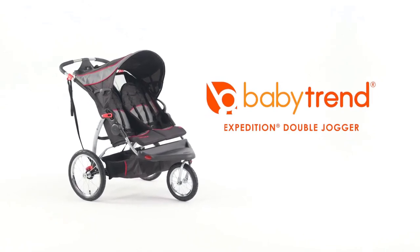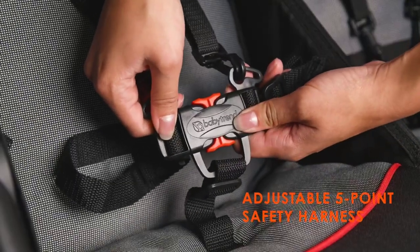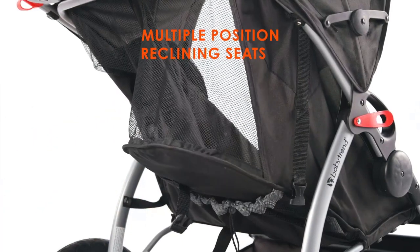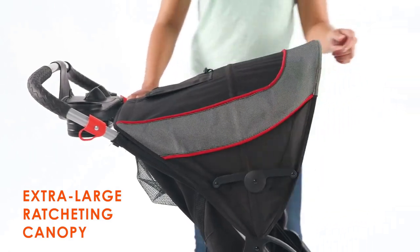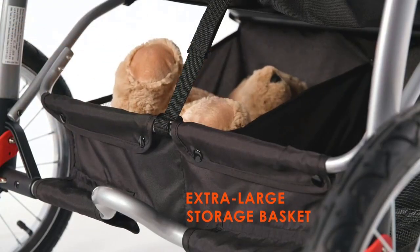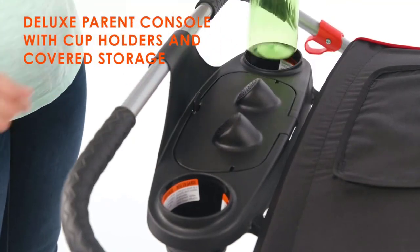Introducing the Ultimate Guide to Double Baby Strollers for Twins in 2023. As a parent of twins, finding the perfect stroller can be a daunting task. But fear not, because we've scoured the market to bring you the top double strollers that will make your life easier and double the fun. From tandem to side-by-side, we've got you covered. So sit back, relax, and let us help you find the perfect stroller for your little ones.